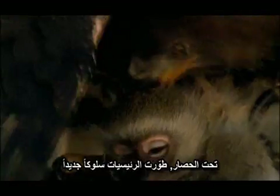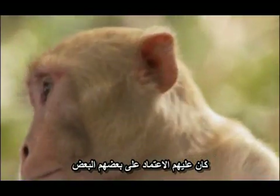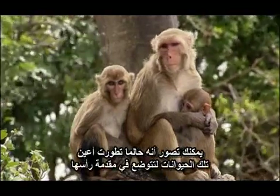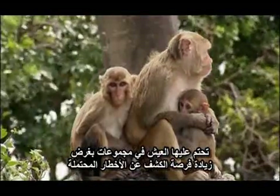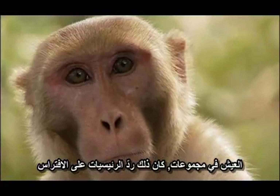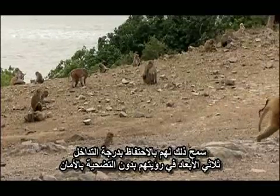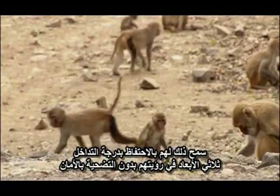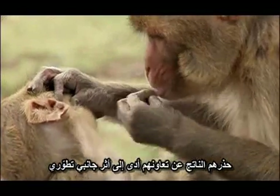Under siege, primates evolved a new kind of behavior — they had to depend on each other. You can imagine that once these animals evolved eyes on the front of their heads, they needed to live with other animals so that they could improve the probability of detecting a potential predator. Group living was the primates' answer to predation. It allowed them to maintain their high degree of binocular field of vision without sacrificing safety.